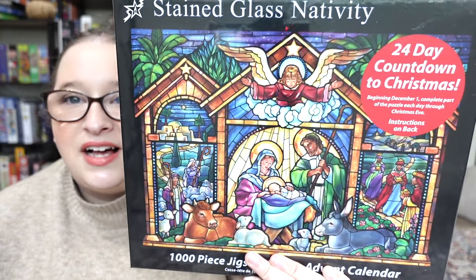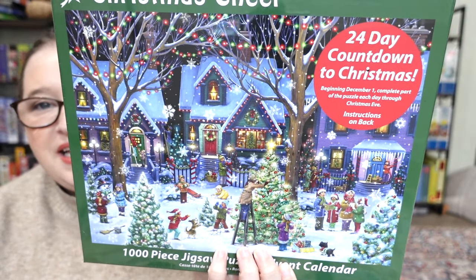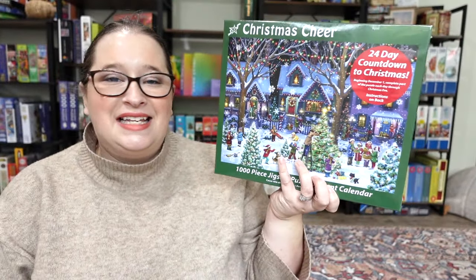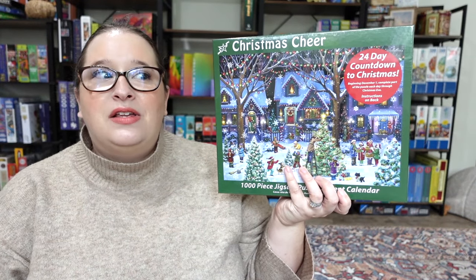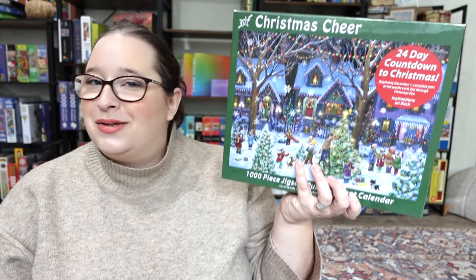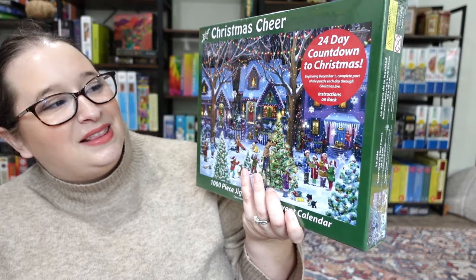The second one is called 'Christmas Cheer' — oh my gosh, I absolutely love this image so much. It is definitely a Christmas neighborhood: people are making snowmen, caroling, and decorating Christmas trees — it just sounds like a good time. The third one they had — I forget what it was called — but it's a white house, very festive. I honestly couldn't choose which ones they were going to send me, so I just told them to pick whichever two they wanted, and they sent me these two. I'm really excited about it.